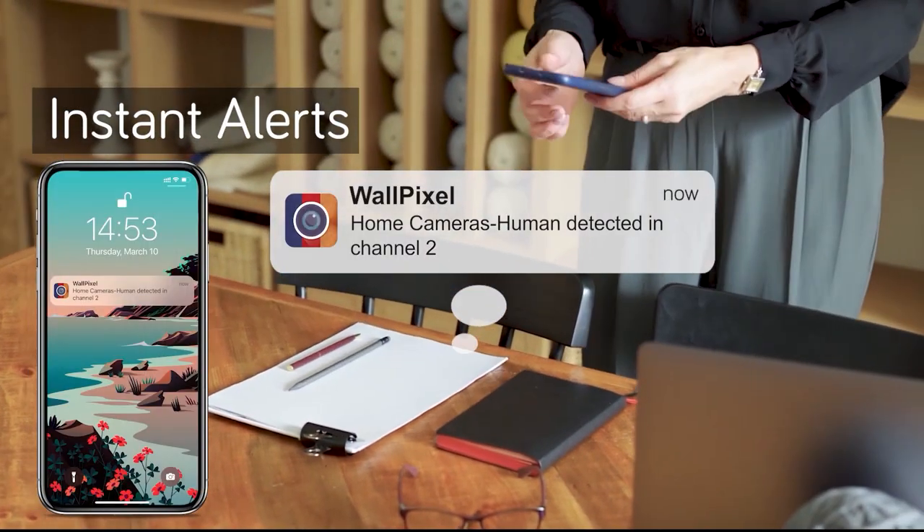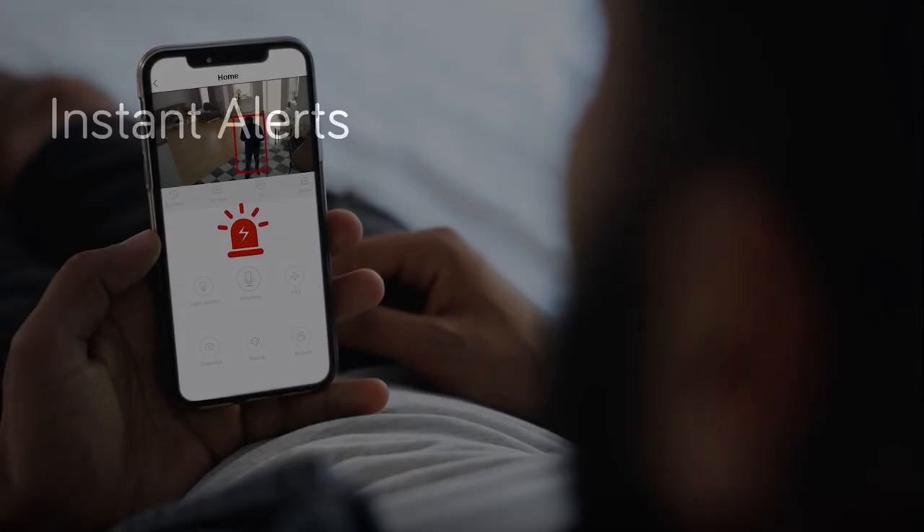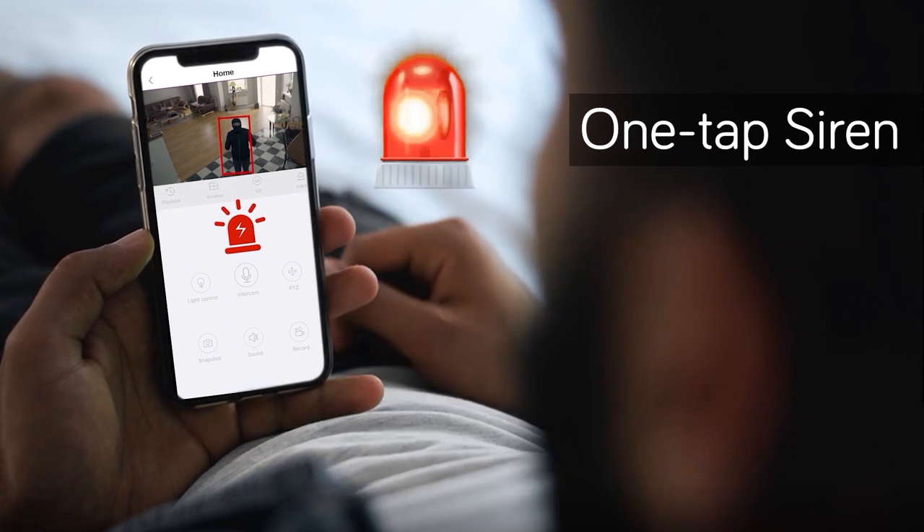Get push notifications on your smartphones when thermal activity is detected, so you are well notified when you have a true visitor. One tap to sound an alarm siren to deter intruders away. Stop crime before it happens.